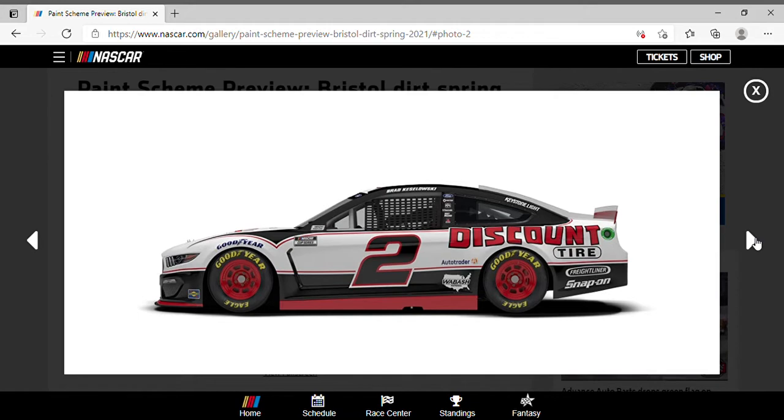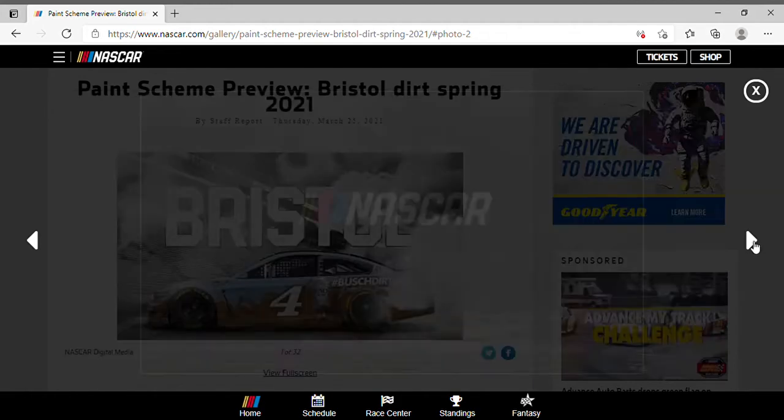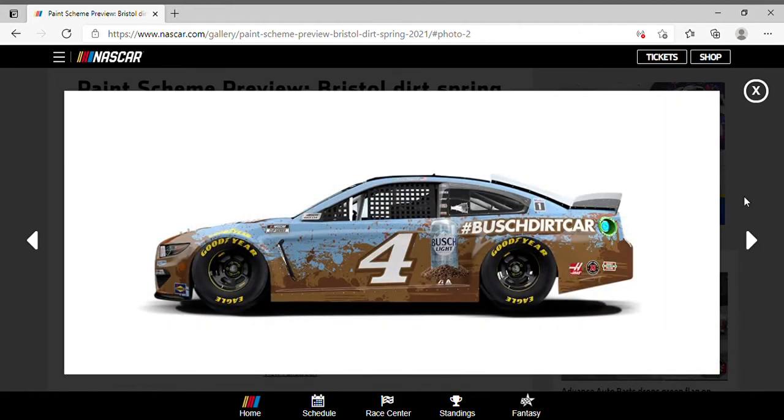Austin Dillon has the Bass Pro Shop Chevrolet, nothing new except for a BetMGM logo on the left side. Now out of all the Busch schemes Kevin Harvick has run in the last couple of years, this is by far one of the most — well, you could say it's one of the most 'dirty' paint schemes I've ever seen, no pun intended.